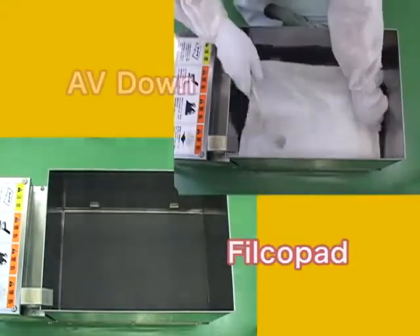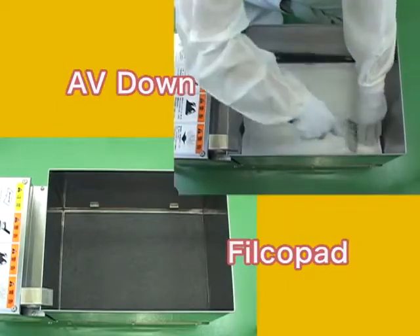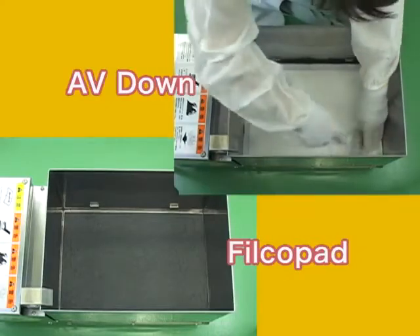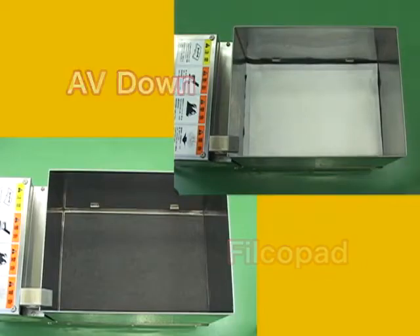Komafil filter systems can maintain oil at its peak condition and extend the life of cooking oil with the high performance filter FilcoPad. AV down powder provides color restoring, odor removing, and fatty acid absorbing power.